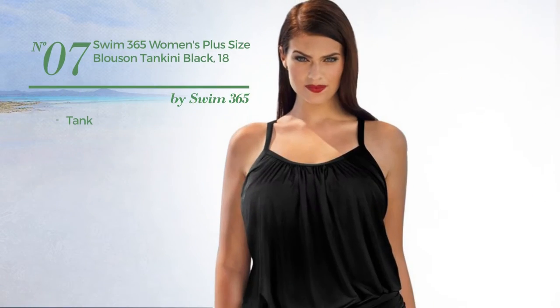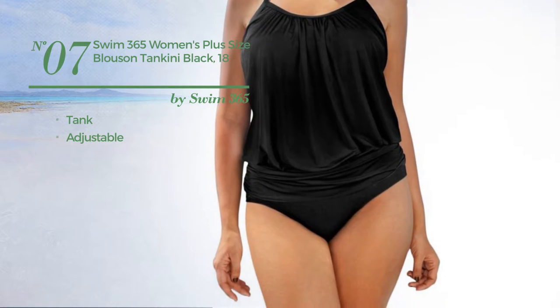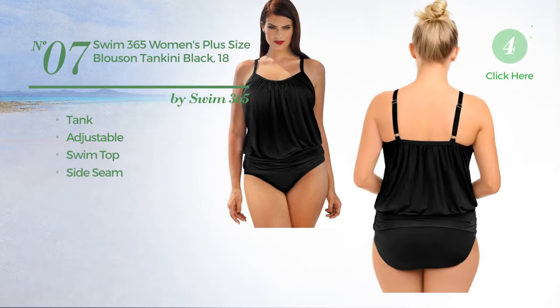Number 7. A Tank Tankini crafted from adjustable material. This tankini includes a swim top, side seam, and shelf bra. Available only in black color.